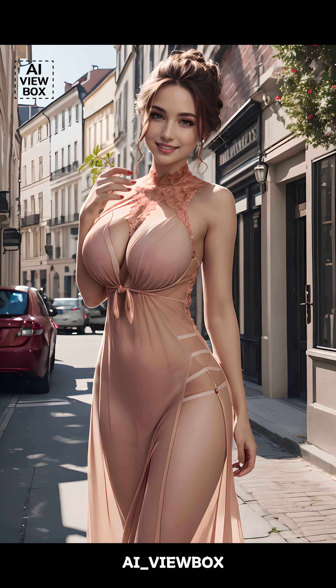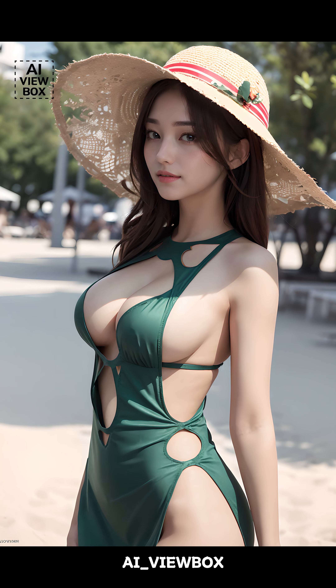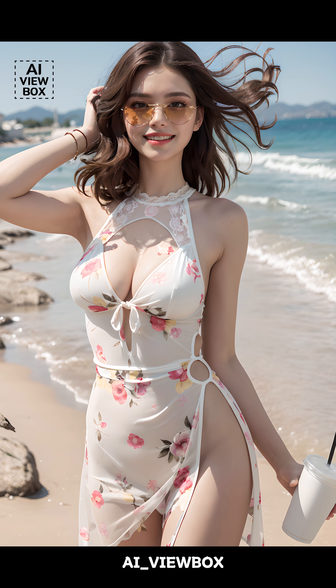Hello, everyone. Welcome back to AI Viewbox. Today, we're diving into one of the hottest trends in fashion right now, the cutout dress. Whether you've seen them on the runway or your favorite influencers rocking them on Instagram, cutout dresses are everywhere. But what exactly is a cutout dress? Is it a new trend? And why is it so popular, especially in the summer? Stay tuned as we explore all this and more.